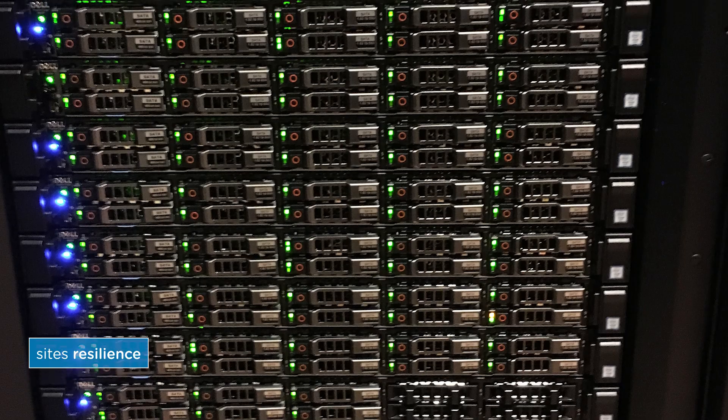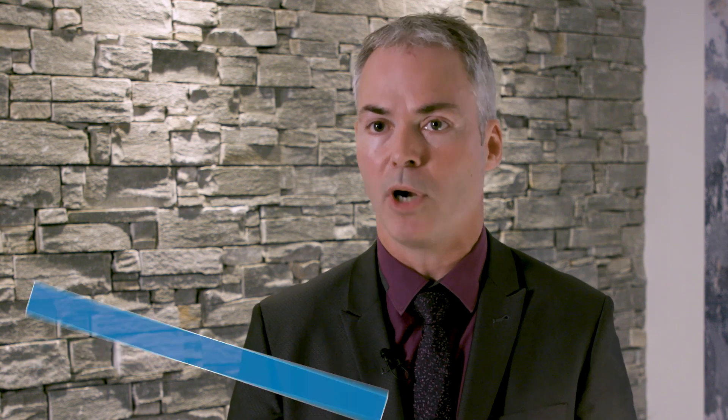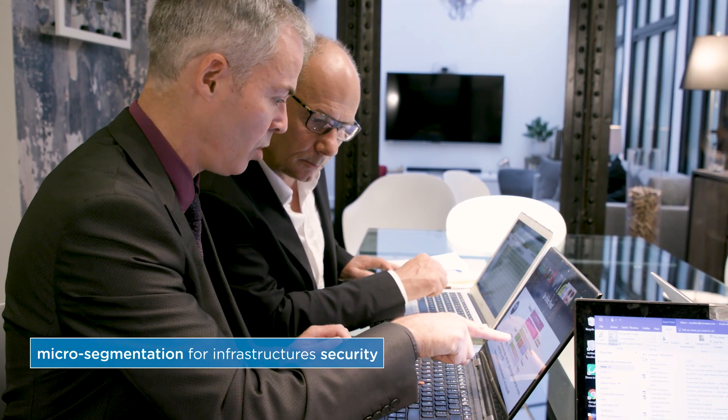It's a resilient solution, as we will be on two sites. If one site goes down — something we can't afford to let happen today — our IT systems will continue to run. For security too, with micro-segmentation, infrastructure security will be a lot more advanced than it is today.